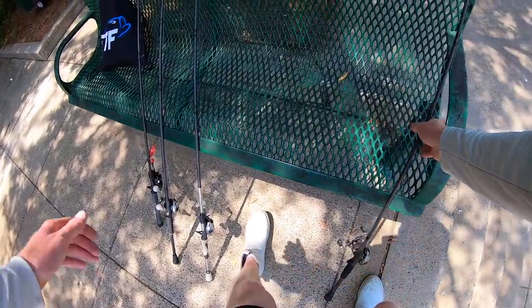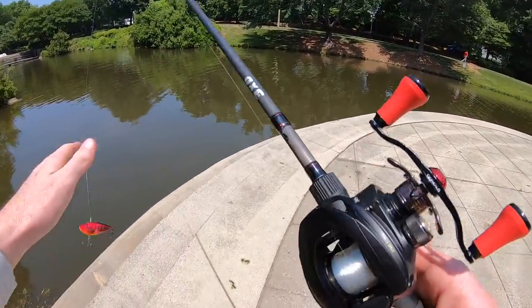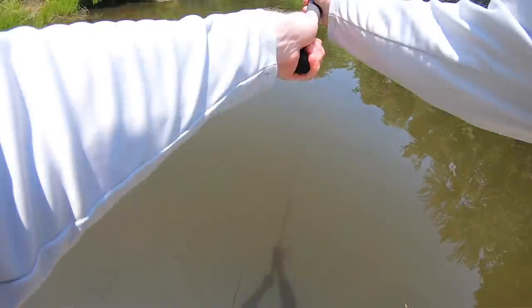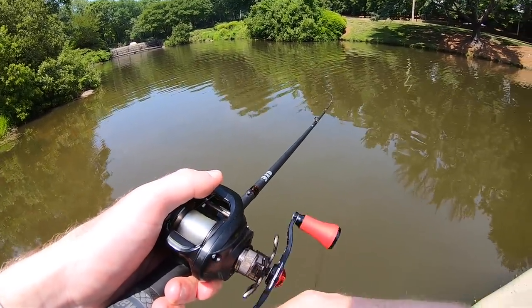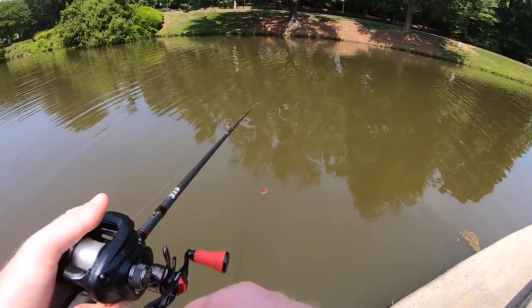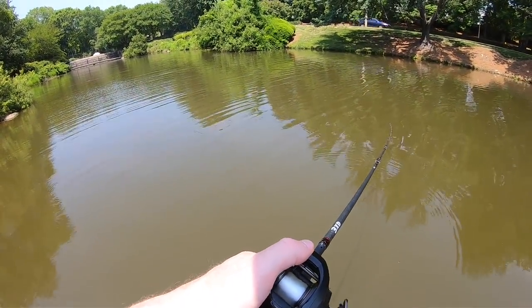Going to put this down for a second and give the lipless crankbait another go. I haven't tried it over in this section of the pond yet — want to give it a few chucks before I give up on it. This area seems to be a little deeper, which I like with this hot weather. These fish are either going to be up in the shade or as deep as they can get. Oh gosh, I just got spanked right at the edge!